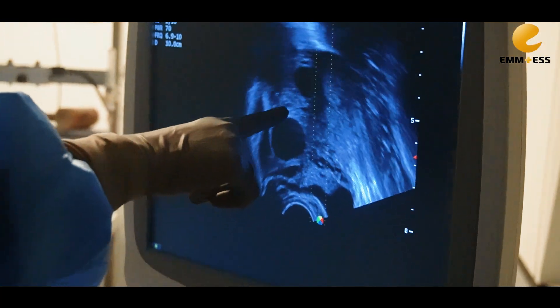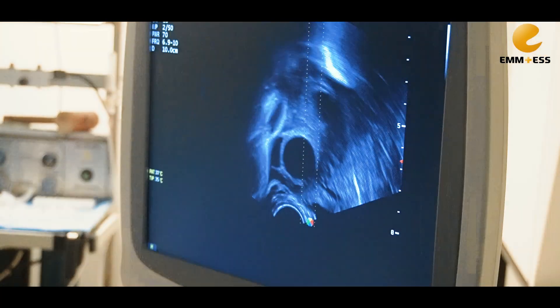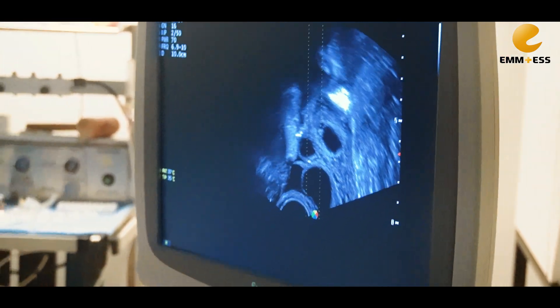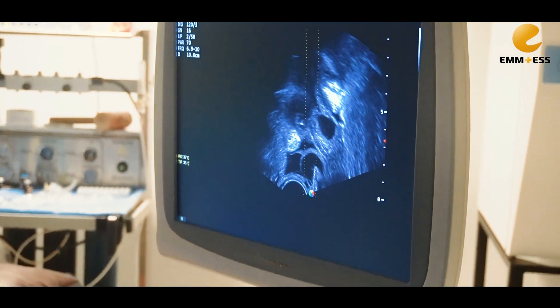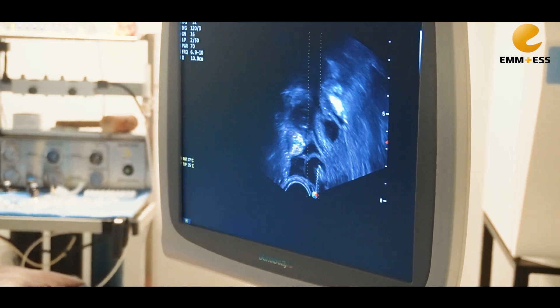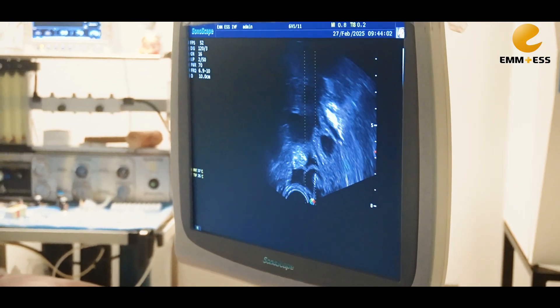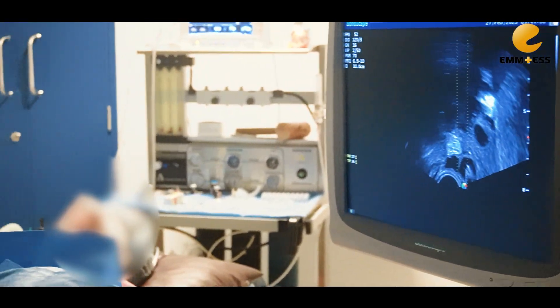We can visualize the follicles. You can see that I am just inserting the needle. You can see that it is going through the follicle, and it is connected to the suction pump. The suction pump will then be removed.